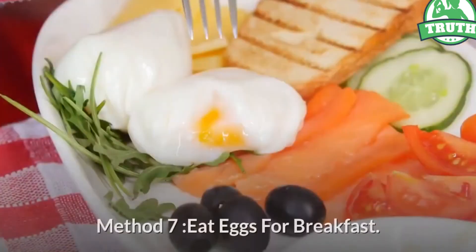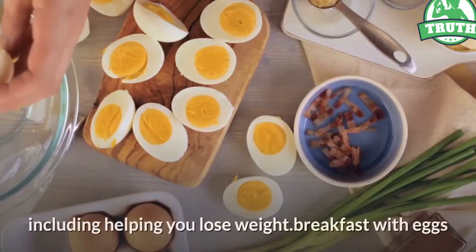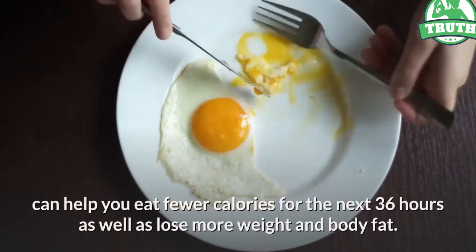Method seven: eat eggs for breakfast. Eating whole eggs can have all sorts of benefits, including helping you lose weight. Breakfast with eggs can help you eat fewer calories for the next 36 hours as well as lose more weight and body fat.